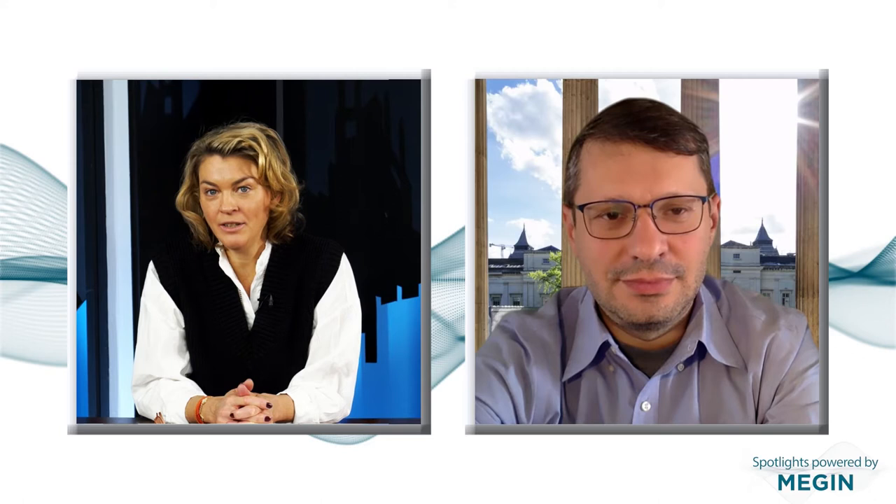Hi Vladimir, thank you for joining us today. Hi, it's great to be here. So the Wellcome Center for Human Neuroimaging at UCL focuses on the collection of methods that investigate human brain structure and function. As a senior researcher at the center, you are heavily involved in work concentrating on cortico-subcortical communication. Please explain your work to our listeners in a bit more detail.